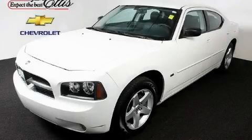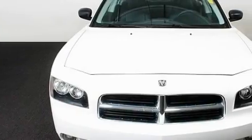This is a 2009 Dodge Charger. It has a 3.5-liter six-cylinder engine and a four-speed automatic transmission.